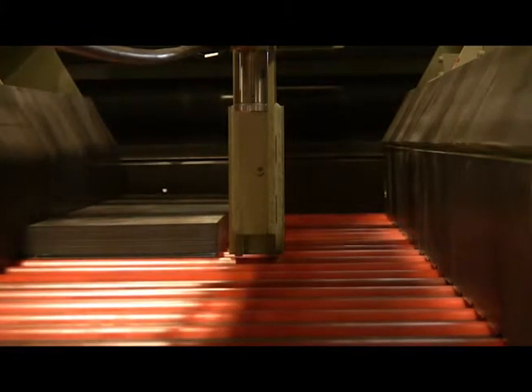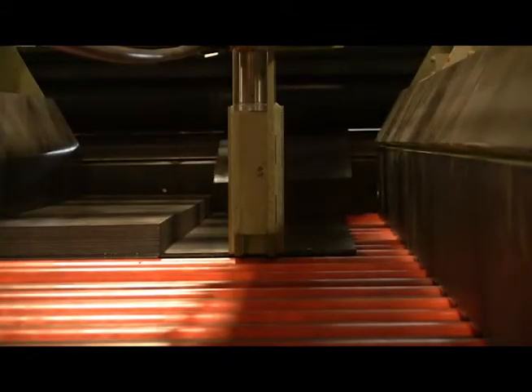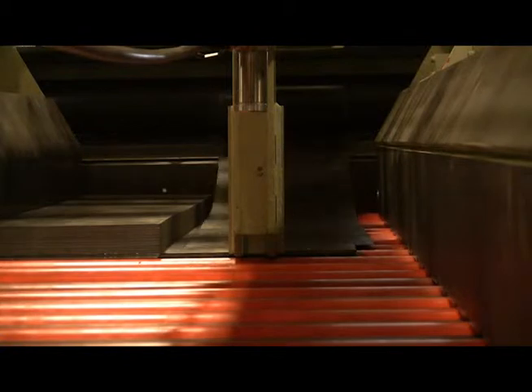The powered roller sections are mounted to the lift platform with baffles between the rolls to ensure that the material entering the stacker doesn't dive between the rolls.